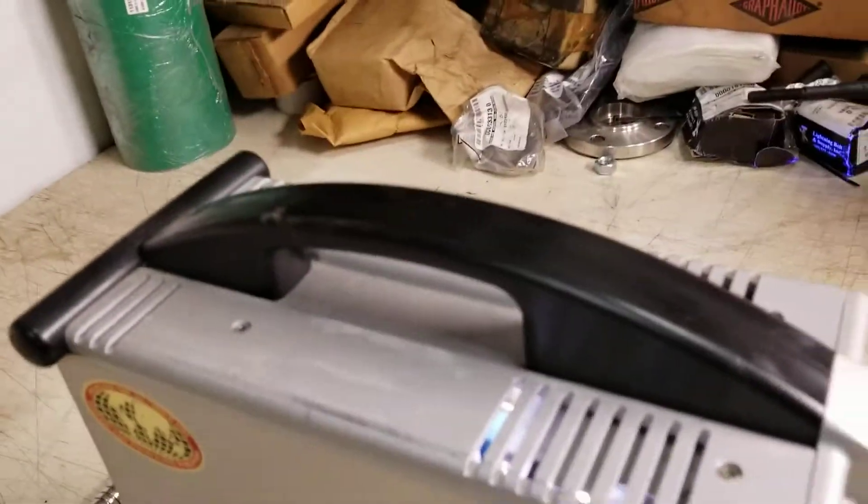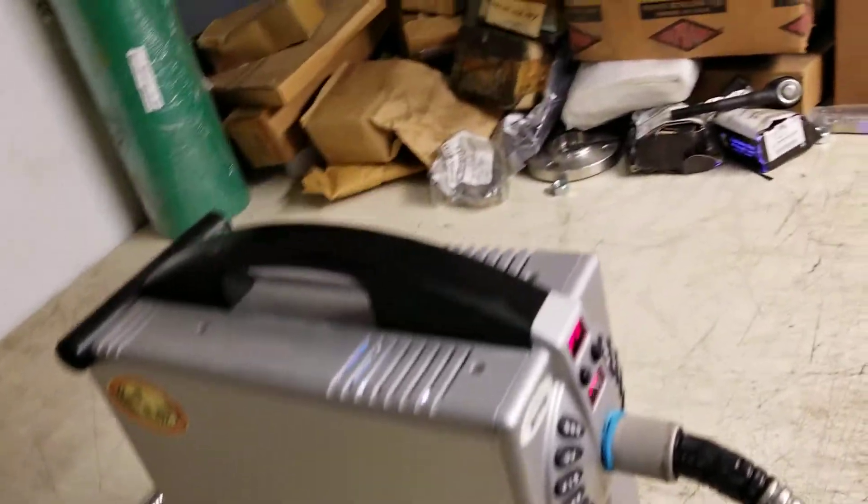It's fully functional. This is what you're getting — there's no case. Good luck bidding.